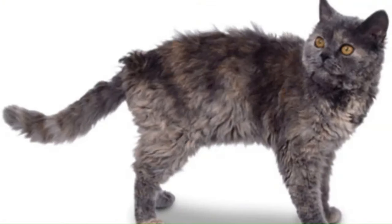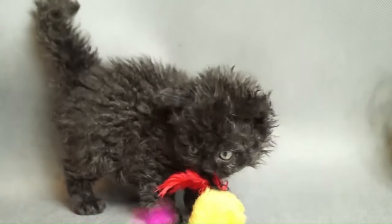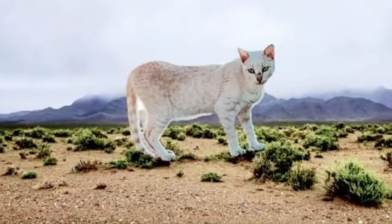Number 102: Selkirk Rex. With a curly coat, it originated in the United States. This medium-to-large-sized cat breed is recognized for its friendly and easygoing nature, making it an ideal companion. Number 103: Selkirk Rex Long Hair. A breed known for its curly coat. With a friendly and laid-back demeanor, these cats make excellent companions. Number 104: Serrade Petit. Originating in France, a rare breed known for its slender build and striking appearance, with a distinctive coat pattern and a friendly personality — these cats make delightful companions.